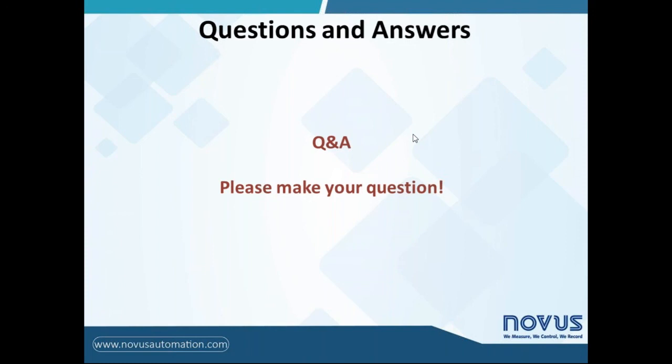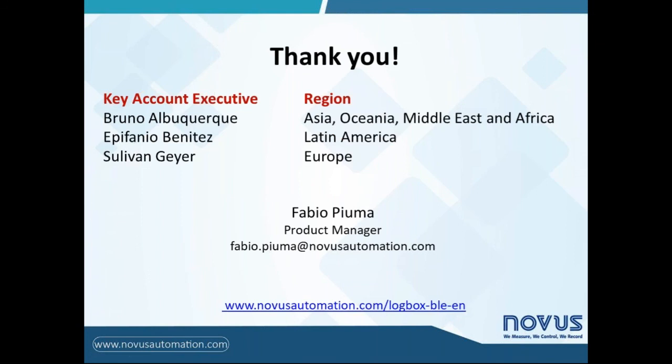Those who couldn't make it to the webinar will receive a recording. Thank you very much for being here. Thank you to everyone who watched our webinar. Please take a look at our website — all detailed information is available, including technical specifications, product manual, and commercial flyer. Please contact the key account executive for your region for all related issues. Don't forget to answer the questionnaire about this webinar. Thanks again and I hope to hear from you soon. Goodbye.